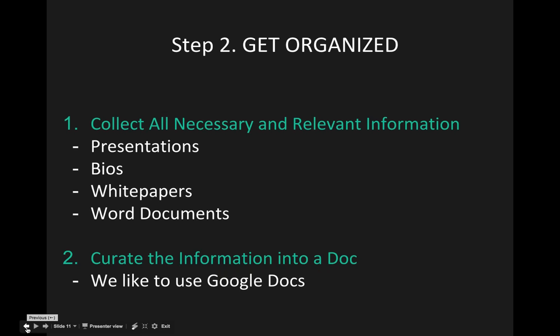This is a huge step we always urge clients to do: collect any necessary or relevant information you have. This can include presentations, bios — even grab them from LinkedIn — white papers, Word documents, or any text that can accurately portray your business or services. You can even reference other advisors' websites that resonate with your business. Once you have all this information, put it all into one document. It doesn't have to be in any specific order; just have all your thoughts laid out in front of you.